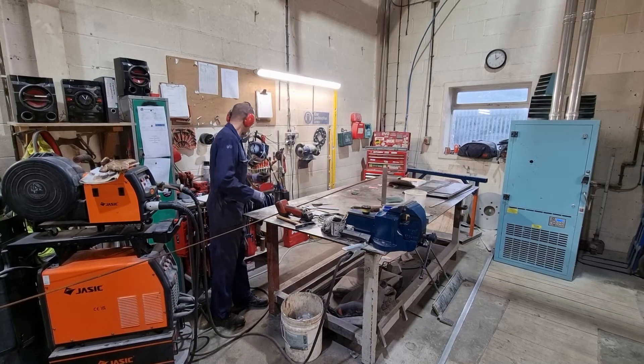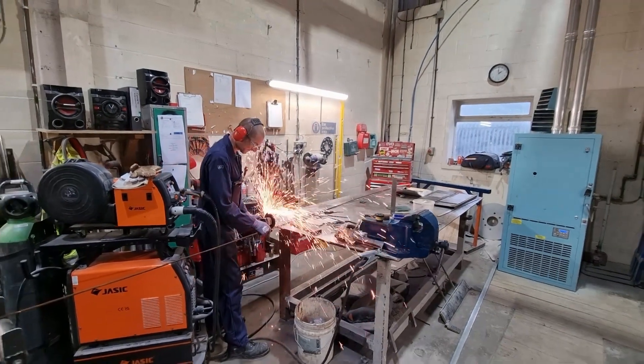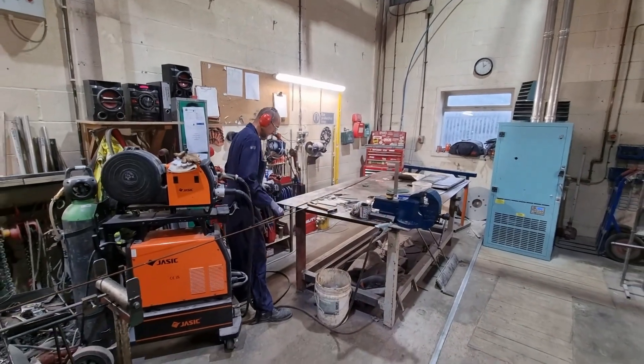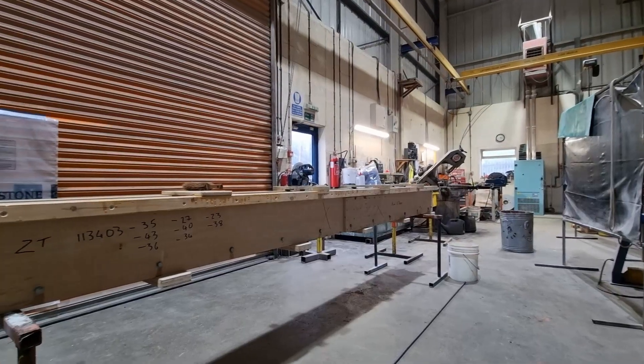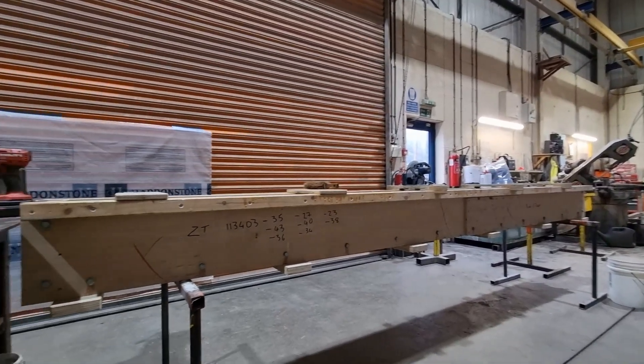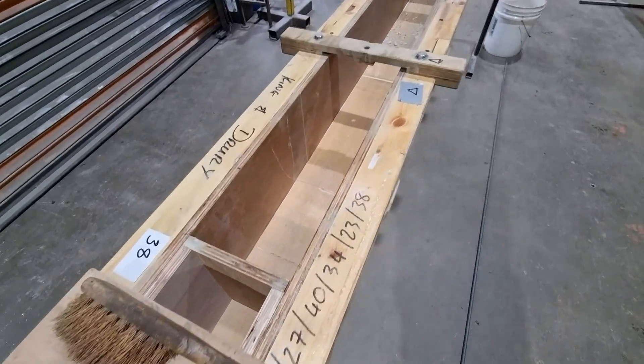Working with a structural engineer, our highly experienced team is able to precisely produce the reinforced wet cast stone components our clients require. Our team manufactures a wooden mould for the cast stone component prior to the pouring of the mixture, and prepares the steelwork detailed on the structural engineer's design.